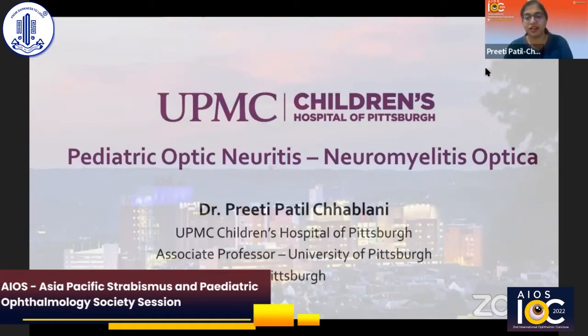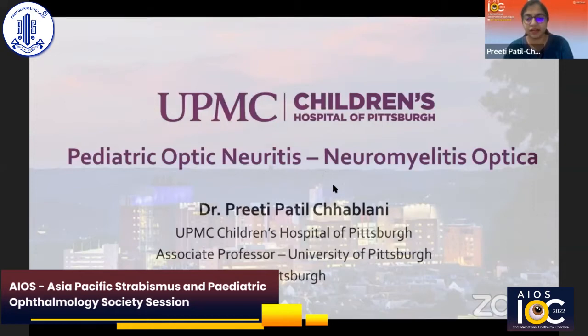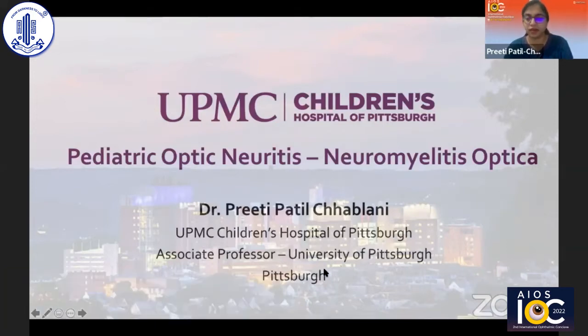Thank you. At the outset, I just wanted to say thank you to Dr. Sumita, Dr. TSS-AIOS, and the Asia Pacific Society for the opportunity to speak here today. I'm going to speak a little bit about pediatric optic neuritis.